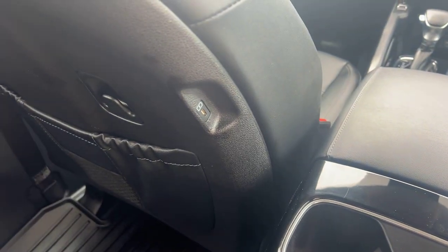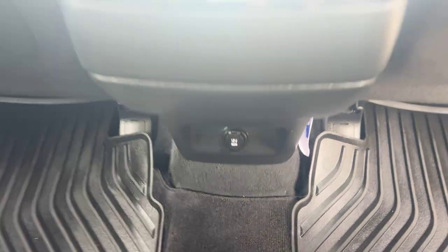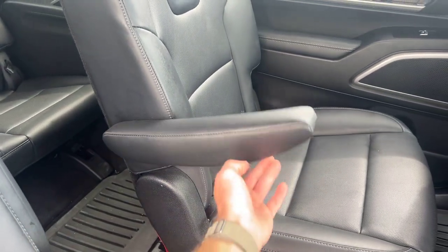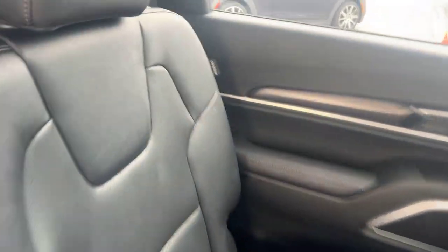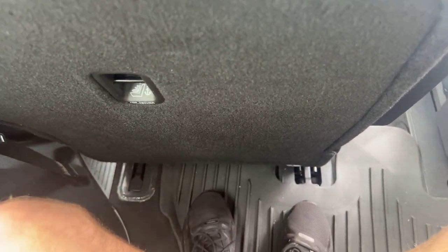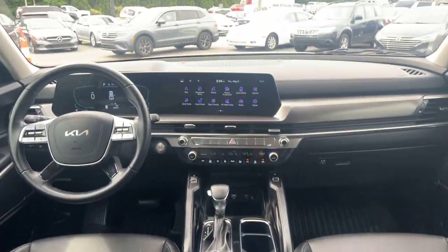Got the little cubby pockets on the back of the seats and a little hook there. Got USB-C fast charging ports on either side of the front seats, cup holders, and a little 12-volt outlet. Again with the nice rubberized floor mats, and armrests that fold up and down — you can also lock them in different positions. I'm 6'3" and I've got six inches or more between my knee and the seat in front of me, so tons and tons of space. Really impressive for a third row.